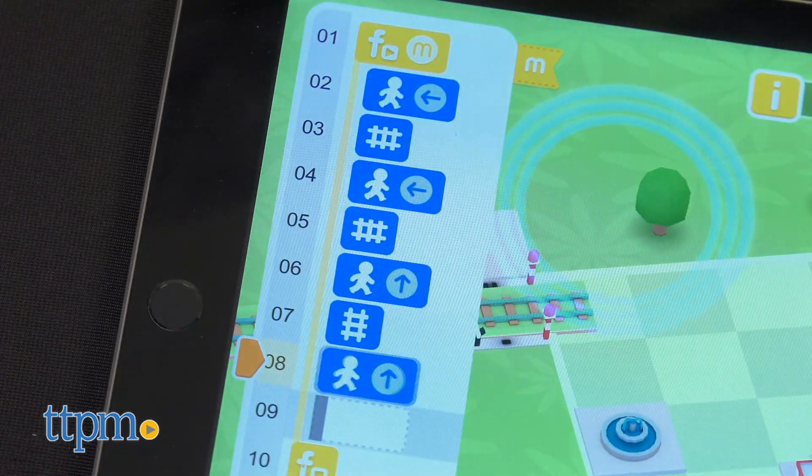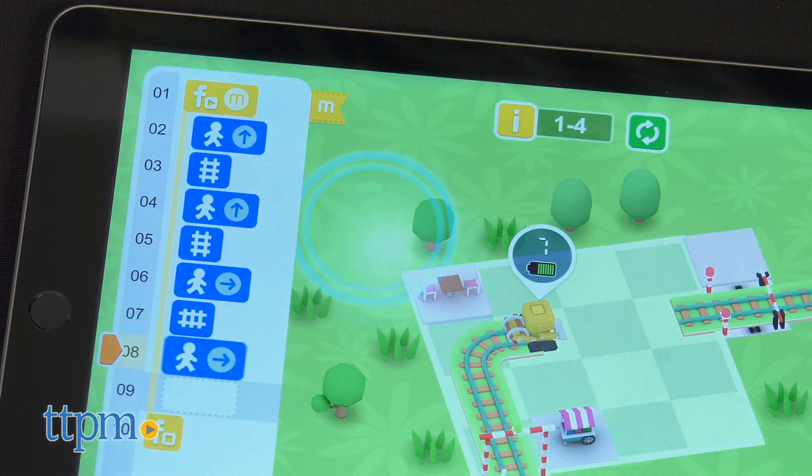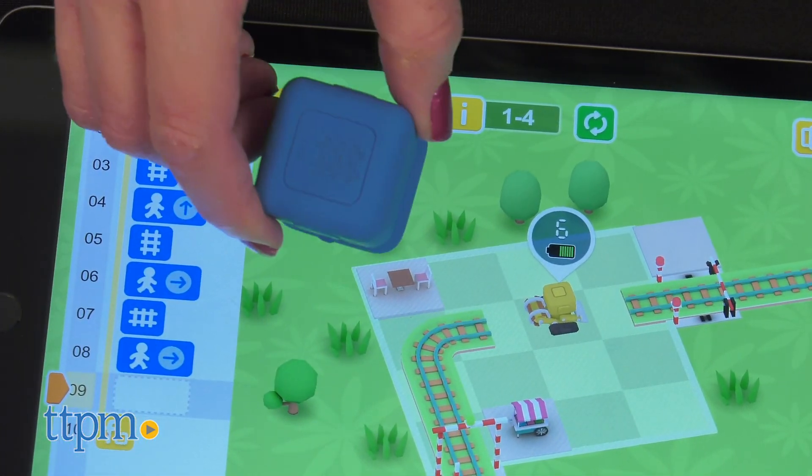As you're playing, you can see all the codes you've input on the side of the screen and watch as the app moves through your entire sequence, pointing out which steps it's on. This gives kids a good visual of what they've just done.